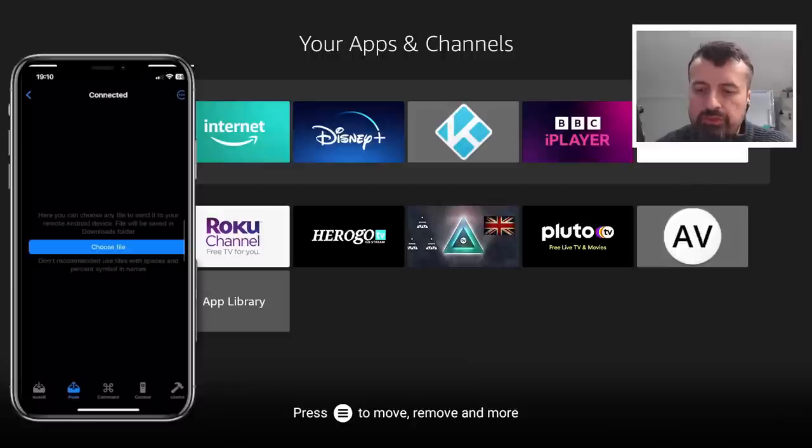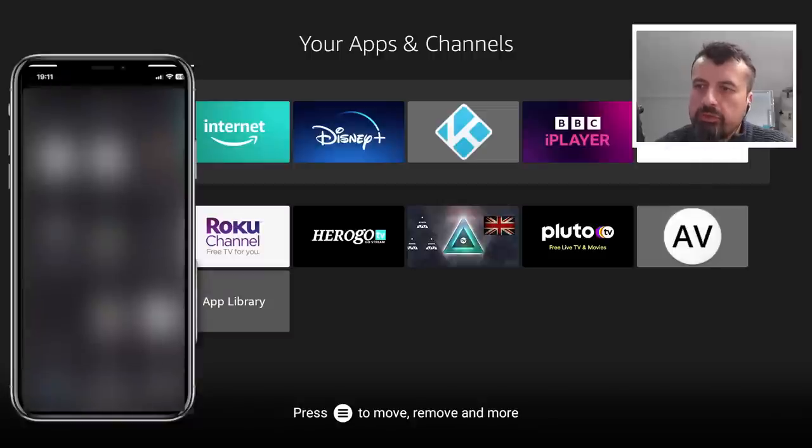The next option at the bottom is Push. So if I want to push maybe wallpaper or a file manually, I can click on Choose File and push any of these files from my phone over to my Fire TV Cube.